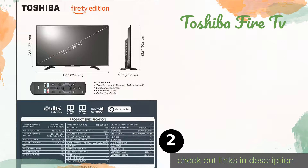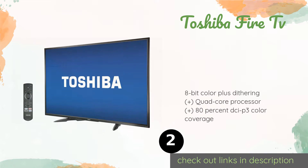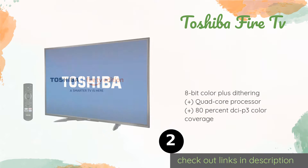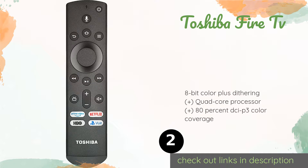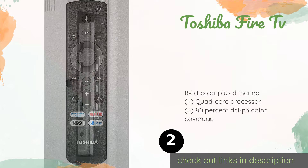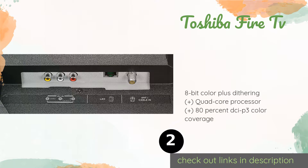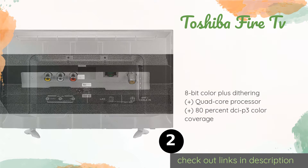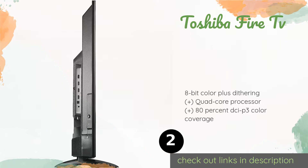The second one is the Toshiba Fire TV. Available in 43, 50, and 55-inch versions, the Toshiba Fire TV is one of the few sets in its price range to support the high-end Dolby Vision HDR format. It works great with an antenna, TV box, or the built-in Amazon streaming service. The price is approximately $250.